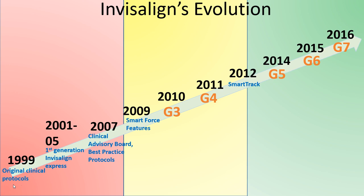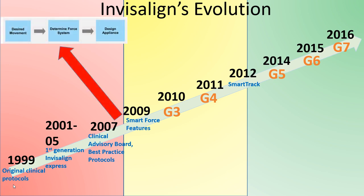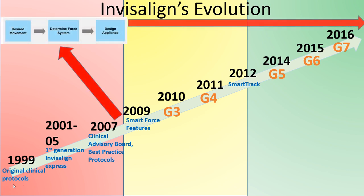Invisalign in its incipiency has been around for quite some time and they've made many iterations of improvements. We're currently on what is kind of a G7 plus. Some of these features have helped reduce the incidence of posterior open bites, but regardless, through time the issue still exists.